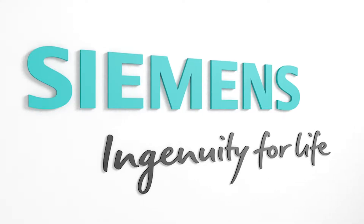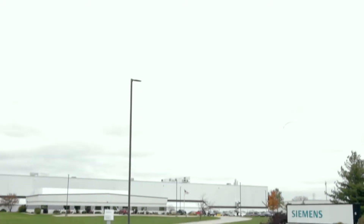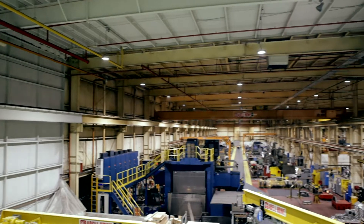Hello and welcome to Siemens Steam Turbine Facility located here in Burlington, Iowa. Here at the facility, quality steam turbines are manufactured and tested and then shipped to all parts of the world.